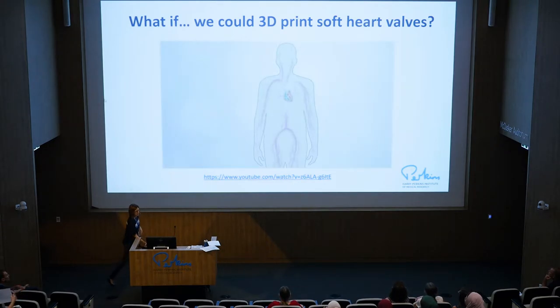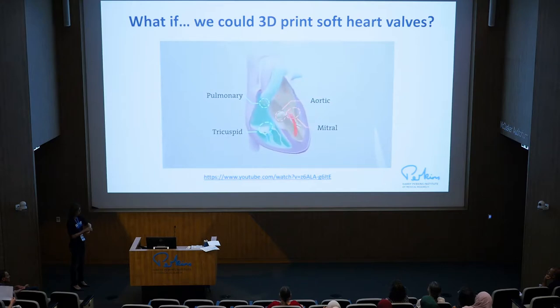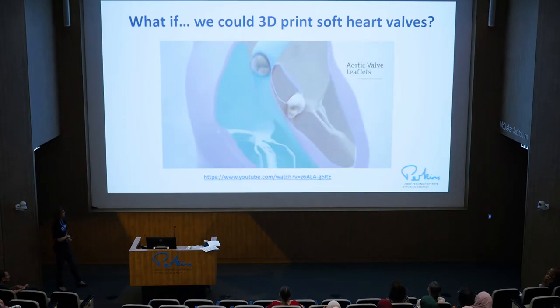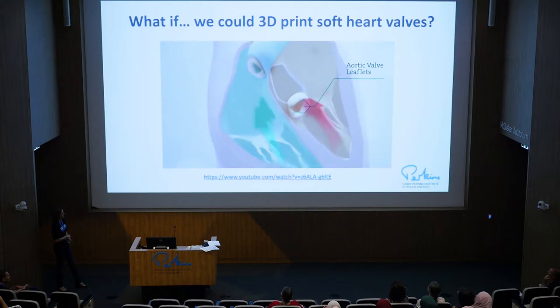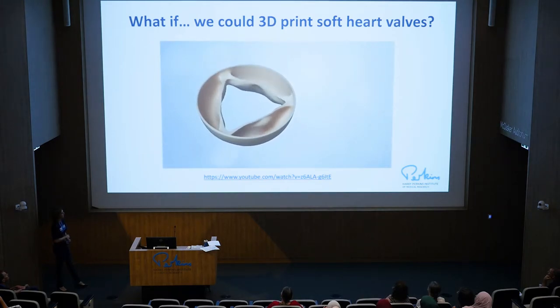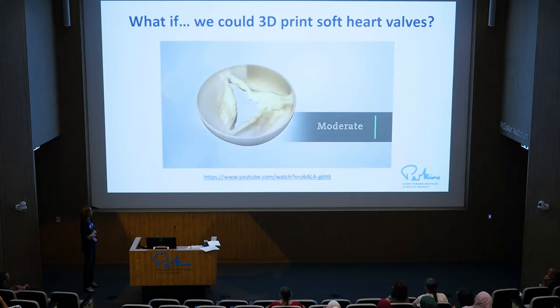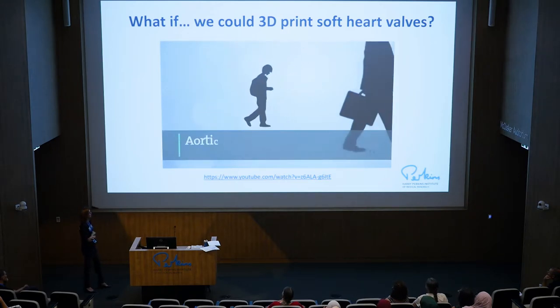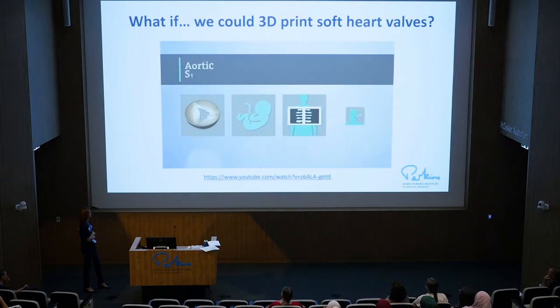The heart's main function is to pump blood to the rest of your body. The heart contains four valves. Normal valves have two or three flaps of tissue called leaflets that open and close like gates to control the flow of blood through your heart. Aortic stenosis is a buildup of calcium on the aortic valve leaflets, which causes the leaflets to become stiff over time. This buildup reduces their ability to fully open and close, decreasing blood flow to the rest of your body. Aortic stenosis is usually caused over time as we age, but can also be caused by a birth defect, previous chest radiation, or rheumatic fever.